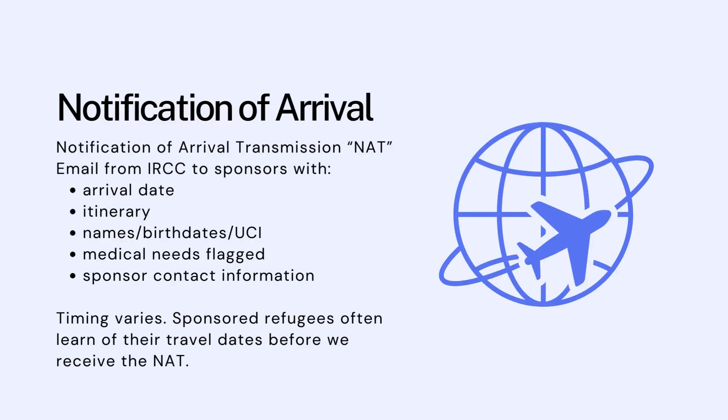When travel has been booked for sponsored refugees, we receive a Notification of Arrival, also known as a NAT — Notification of Arrival Transmission. This is an email from IRCC to sponsors that includes the arrival date, the itinerary, and the names, birth dates, and unique client identification number or UCI for each family member. It also flags medical needs and includes sponsors' contact information.